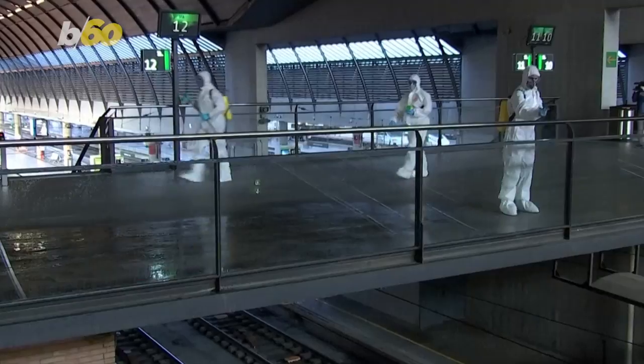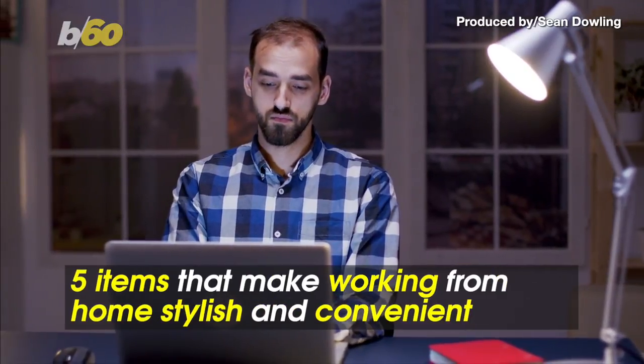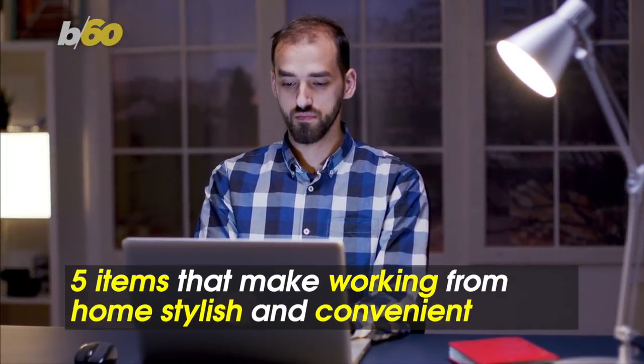With many of us being asked to work from home for a while because of growing coronavirus fears, make home feel like a sanctuary with these five stylish and convenient items.